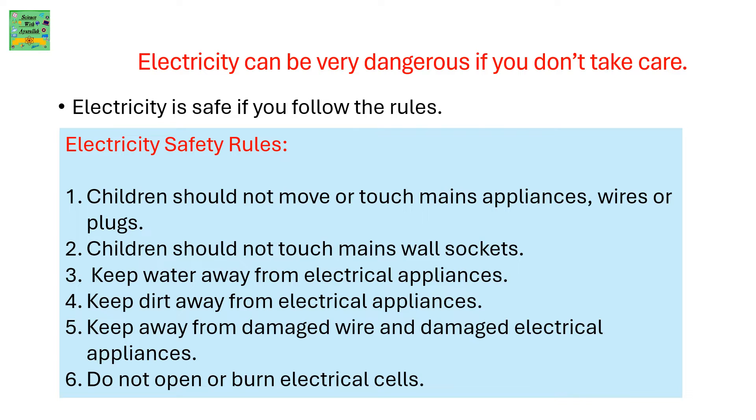Electricity safety rules. The first one is: children should not move or touch mains appliances, wires or plugs. Children should not touch mains wall sockets.